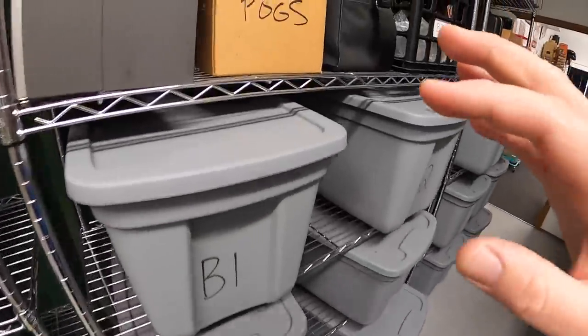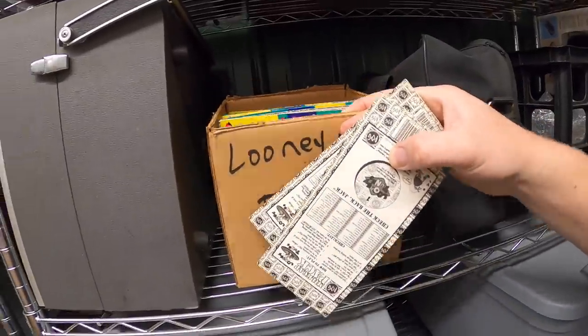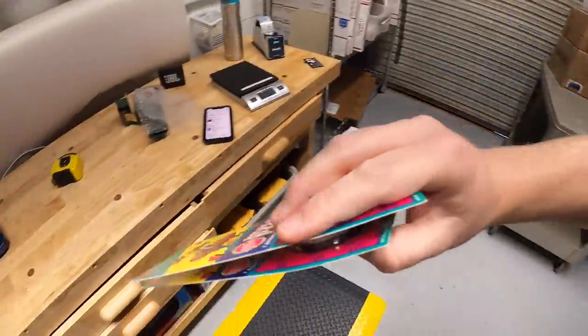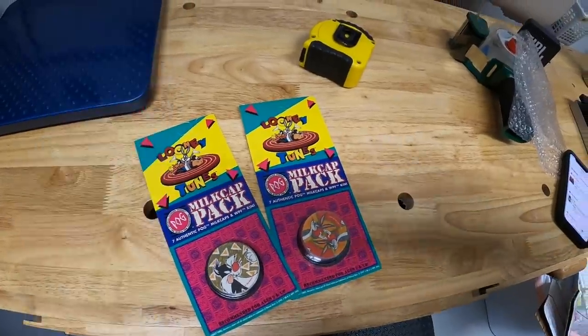The Guerlain Shalimar bottle sold for $16.99 free shipping. Those bottles are going out to viewers Jennica and Sharon — thank you both so much for the business, it means a lot. The last thing we're pulling are some Looney Tunes pogs. I just picked these up last weekend at a garage sale — got the whole box for five bucks and I'm selling them in lots of two. These two sold for $11.99 free shipping.